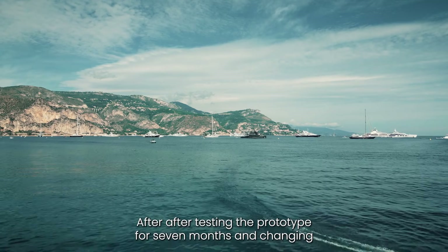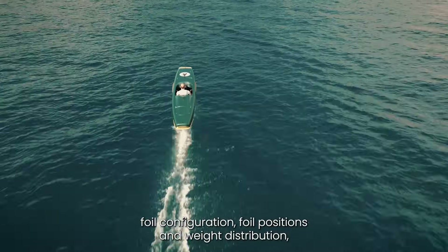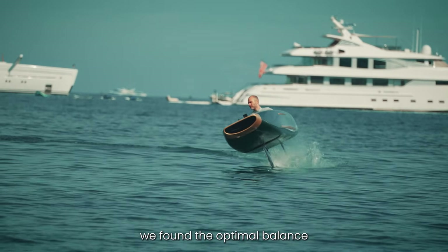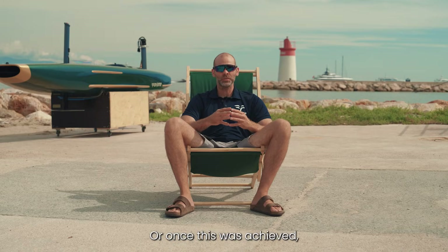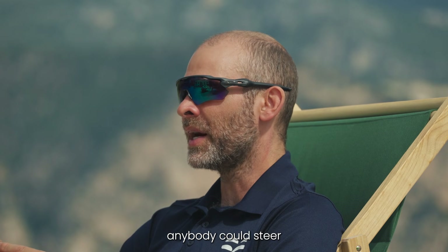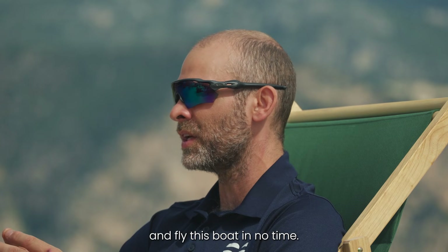After testing the prototype for seven months and changing foil configuration, foil positions and weight distribution, we found the optimal balance for this type of boat. Once this was achieved, anybody could steer and fly this boat in no time.